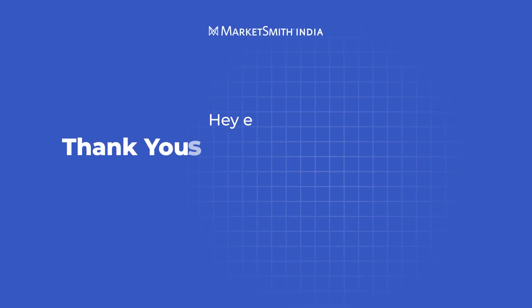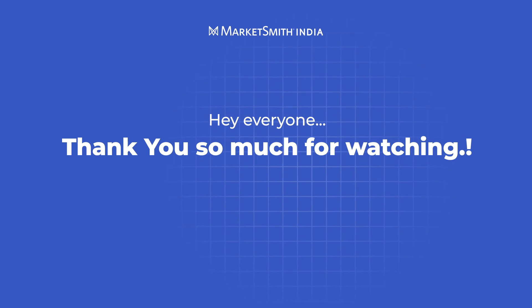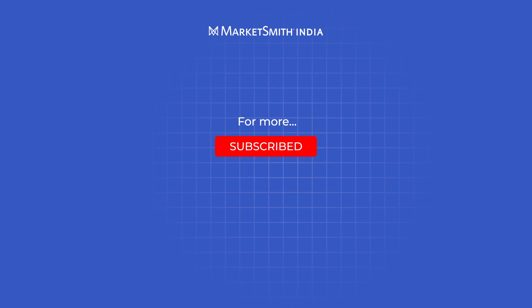Thanks so much for watching Marketsmith India on YouTube. If you want to watch more videos, make sure you hit that subscribe button so you never miss a thing.